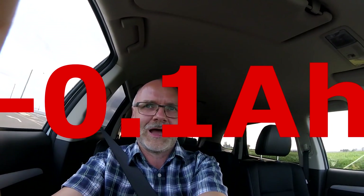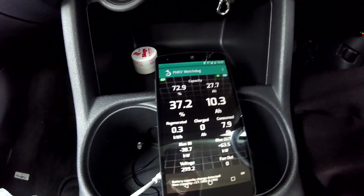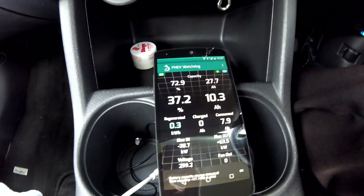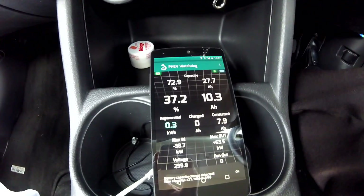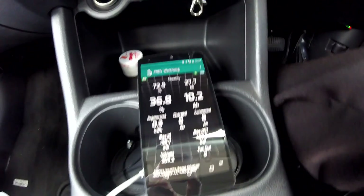But no — just when I turned on the car right now, minus 0.1 ampere hours again. That is very disappointing. I can barely make 30 kilometers now, and I have to drive very carefully. I'm down to 27.9 percent state of health, which is more than 10 ampere hours less than a new battery — and you can really feel that.